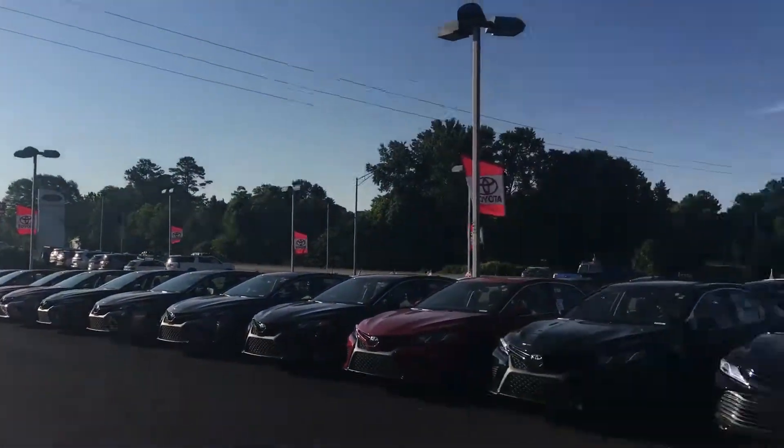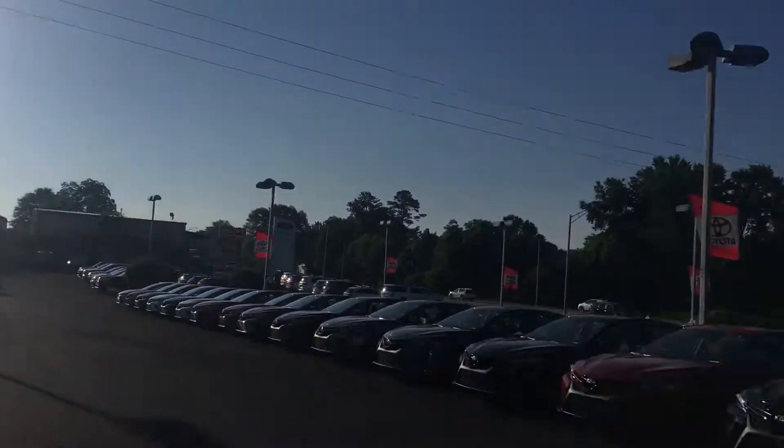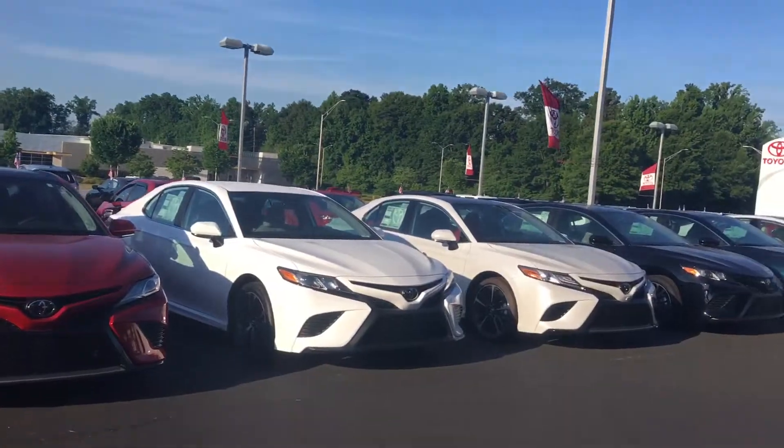Toria, as you can see here, I've got over 40 on this front row to choose from. Got another whole row down here in overflow. I know you're looking for a red one — I've got three, four, five red ones on the front row right here.